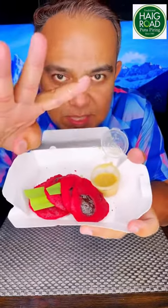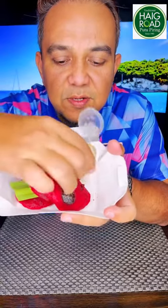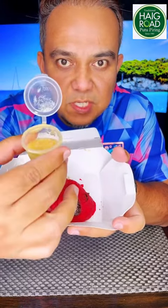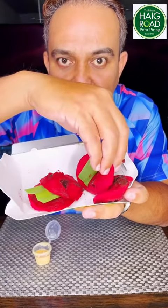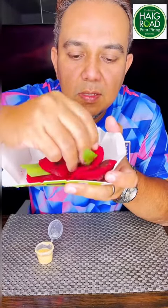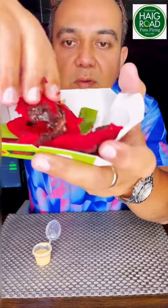The putu piring comes in four pieces. It's red in color and inside they have nutella, and it comes with a special sauce. As usual, the base is pandan — very fragrant. You can see it cut into half.